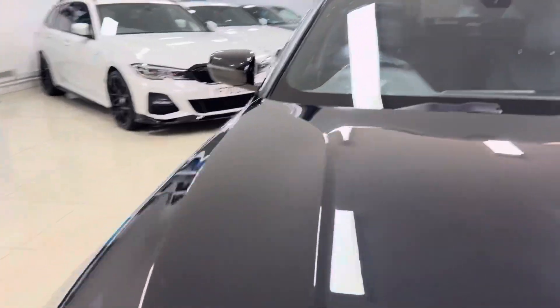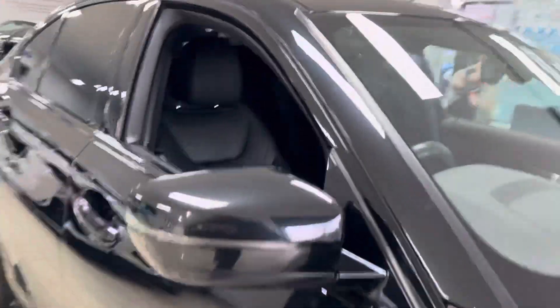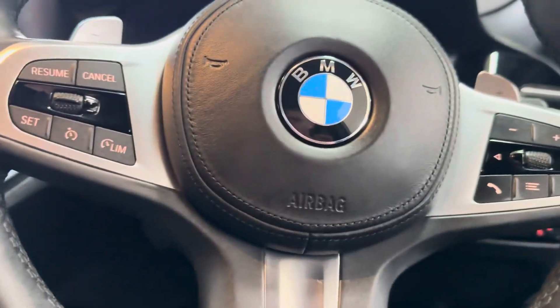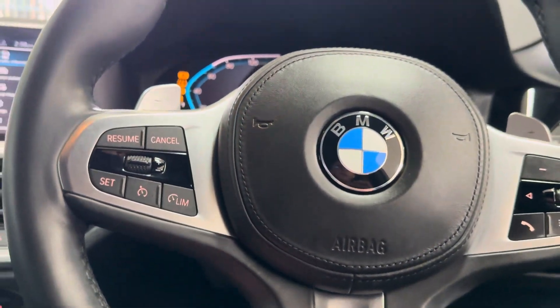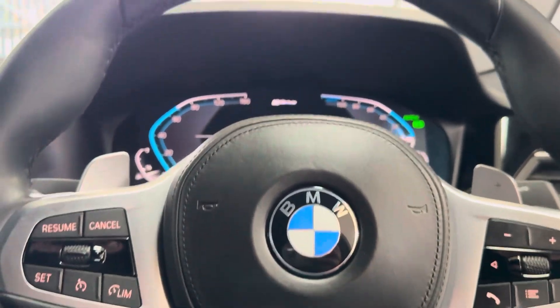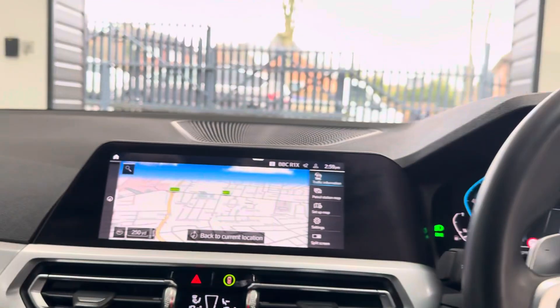Moving onto the driver's side, we'll take a seat and run through a few of the interior features in more detail. Firstly, the multi-function M Sport steering wheel — you've got cruise control, speed limit, voice and volume functions, and paddles for the sports auto gearbox.